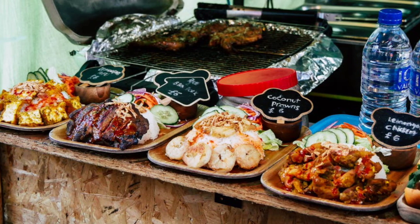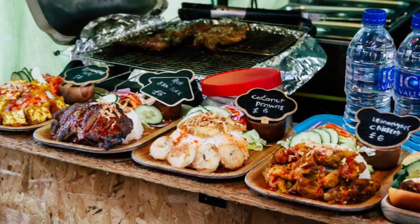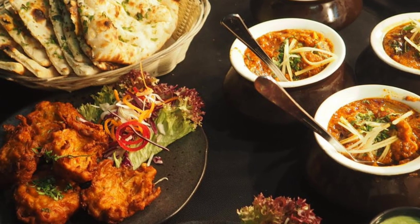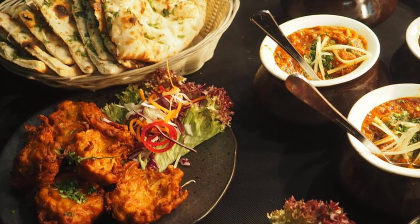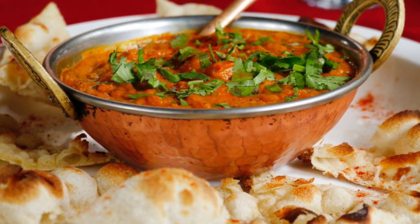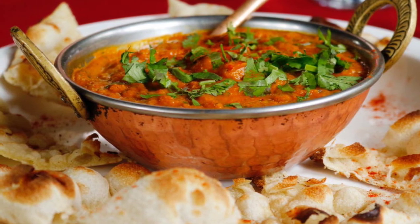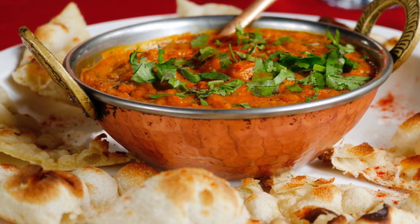Challenges of opening a food truck include competition — with the food truck market booming, it can be difficult to break through and generate a concept that stands out. Long hours — a food truck can require many hours of maintenance, location scouting, cleaning, and event booking. Zoning laws — it can be difficult to stay up to date with zoning restrictions and local ordinances regarding where you can park and how long you can remain at a single location. Opening a food truck can definitely be a challenge, but by following the steps above you are sure to get started on the right foot toward establishing a successful business.